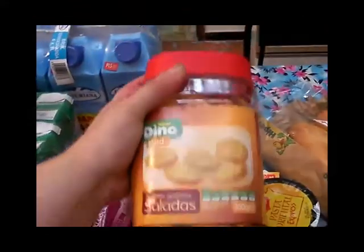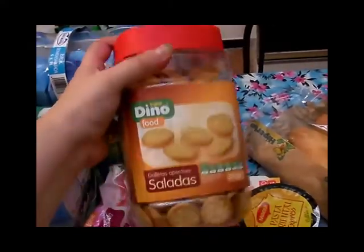Galletitas saladas, ¡qué ricas!, de la marca Dino. La verdad que estaban muy buenas y creo que estaban a un euro y poco.